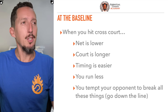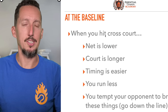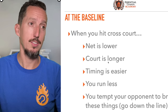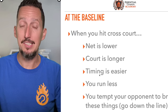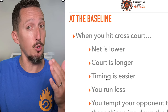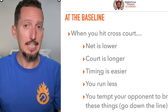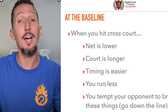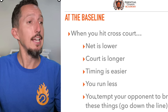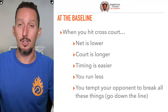On the baseline, most of the time you should hit cross court. The net is lower when you hit cross court. The court is longer when you hit cross court. Timing is easier — hitting the ball back where it came from is easier than receiving a cross court shot and changing direction down the line, all other things being equal. You run less. And you tempt your opponent to break all of those advantages when you consistently hit cross court.